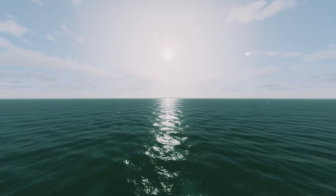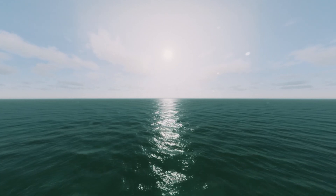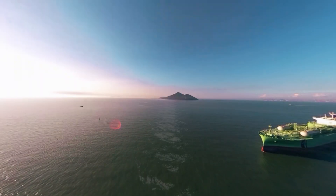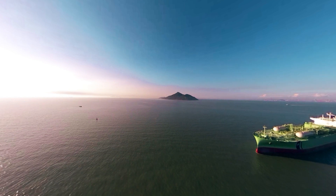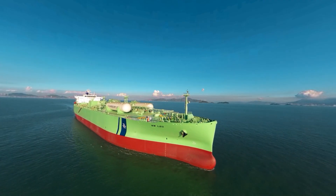From the very first day humans gazed upon the open sea, we've been looking for a better way to cross it. Today, it's not just about doing it faster and more efficiently — it's also about doing it more sustainably.